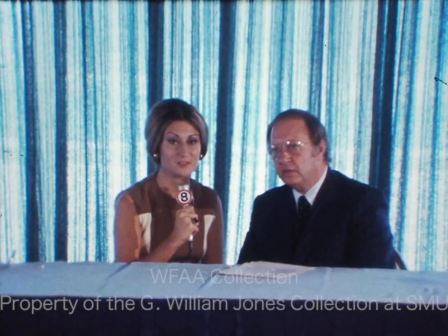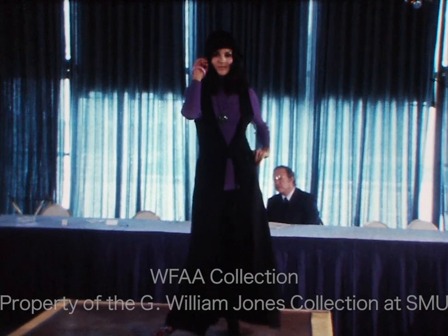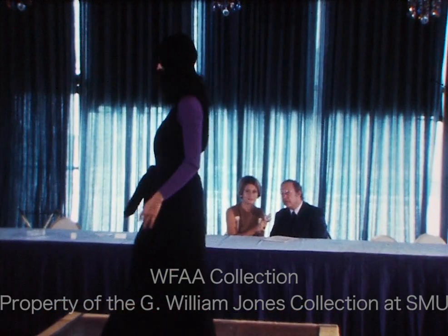I'm here with Sig Mandel at the Fairmont. He's the fashion director of Sanger Harris, and this is introducing the revolutionary new panty boot. What is revolutionary and unique about this boot? Because it's a one-piece garment of the shoe and the hose put together, worn as a panty hose.